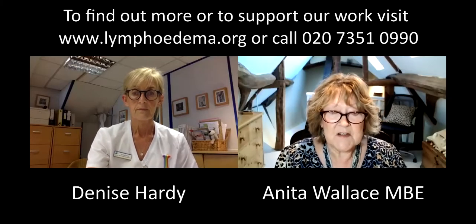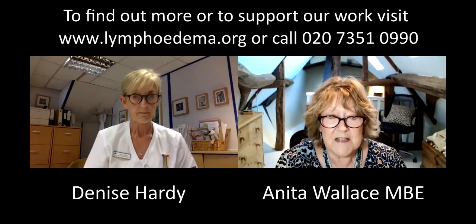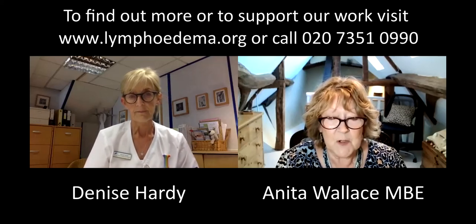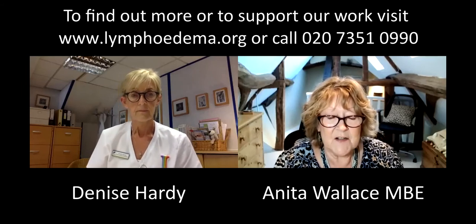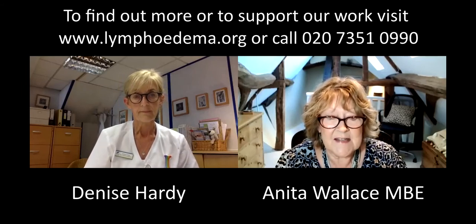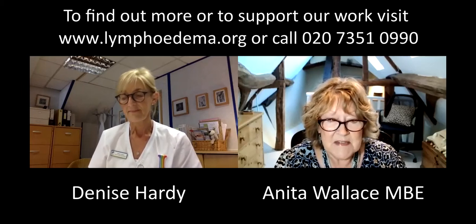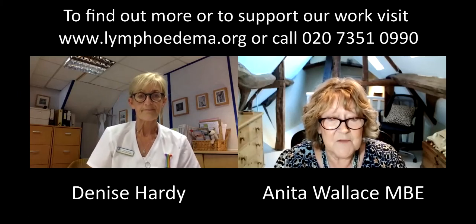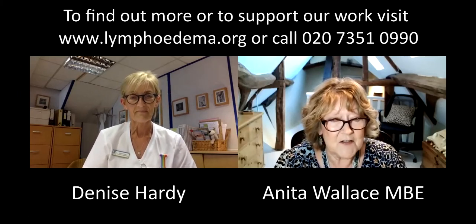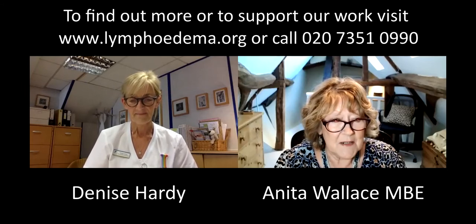Hi everyone and welcome to the third in the series of the LSN's Ask the Expert videos. I'm Anita Wallace, Chair of the Lymphedema Support Network, and I'm delighted today to introduce you to the LSN's nurse advisor, Denise Hardy, who runs a very busy practice in Kendal and she's very experienced. I'm delighted that she's agreed to come on with us and we'll get going on the questions.